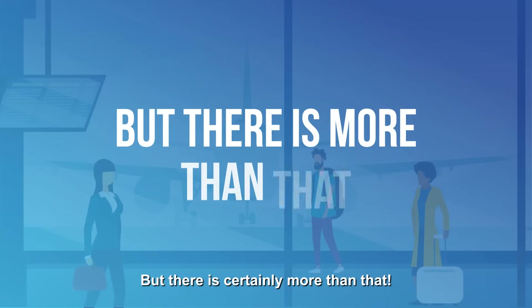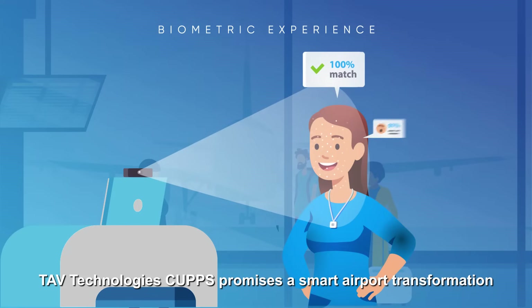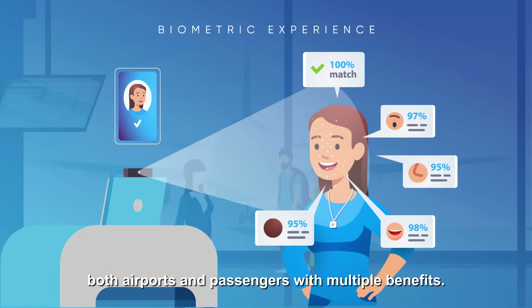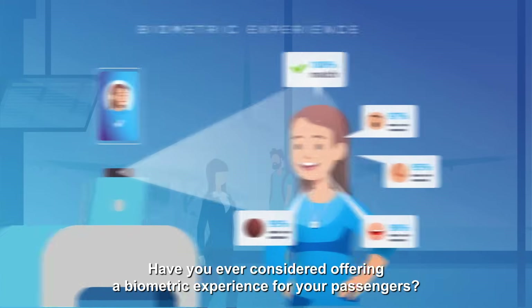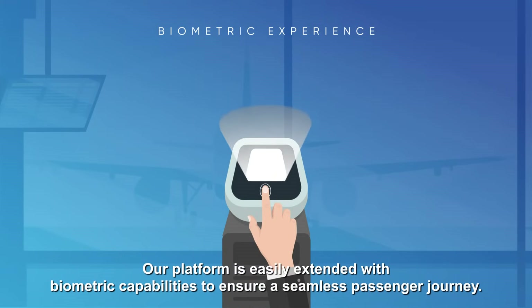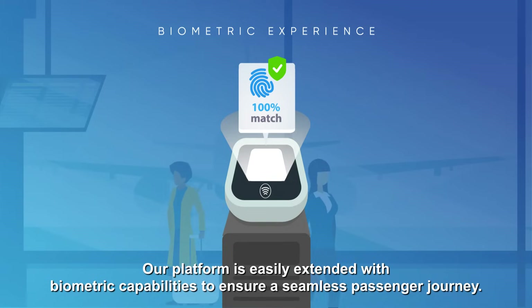TAV Technologies CAHPS promises a smart airport transformation for both airports and passengers with multiple benefits. Have you ever considered offering a biometric experience for your passengers? Our platform is easily extended with biometric capabilities to ensure a seamless passenger journey.